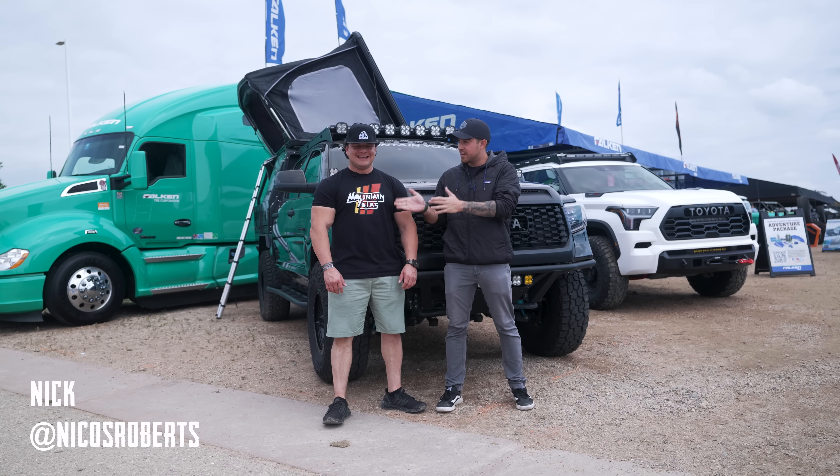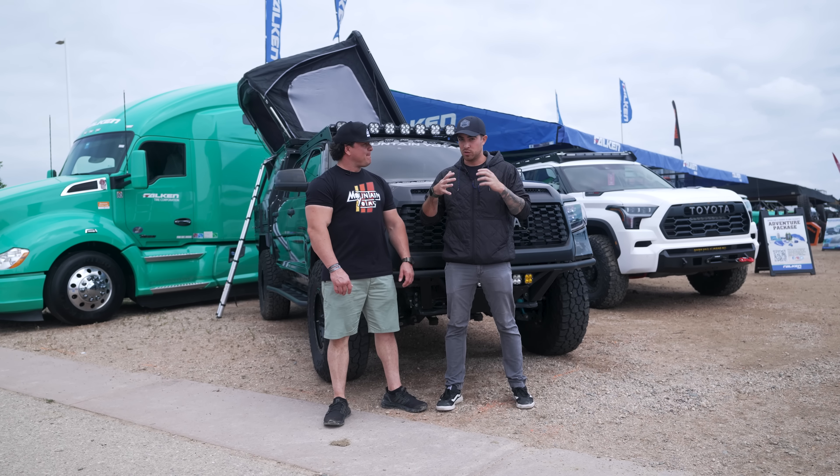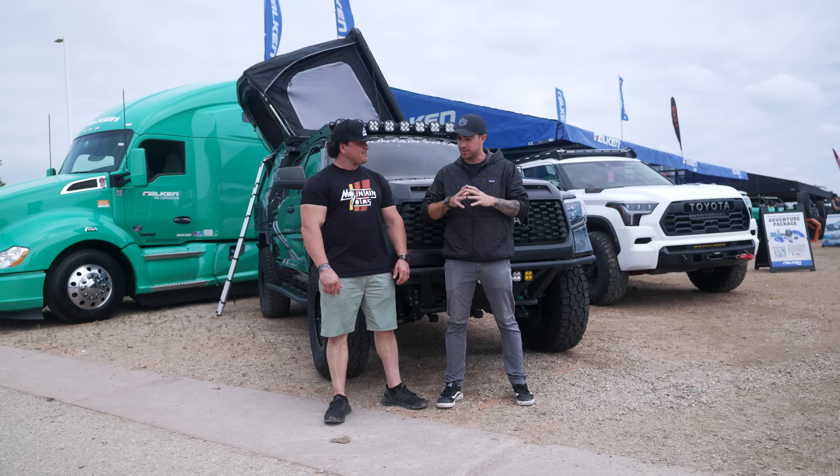How's it going everyone? Welcome to our Yota Force channel where we're going to talk everything Toyota off-road. Today I'm in Colorado for the Overland Expo Mountain West and I'm going to be showing you the top five Toyotas at the Expo. Let's get started.